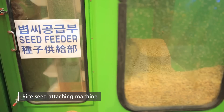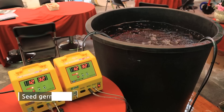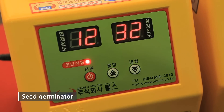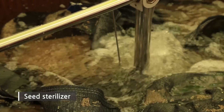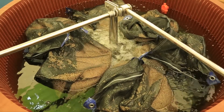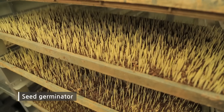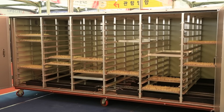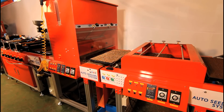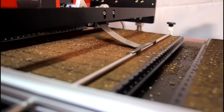Rice seed attaching machine provides a working circumstance where seedling, planting, and weeding are not needed. A seed germinator provides constant temperature for rice seed to germinate. A seed sterilizer gets rid of disease and insect pests without using pesticide. Another seed germinator takes care of seedling as well as germination at one time. Nursery seeder takes care of soil bed, loading, sowing, and covering up seed.